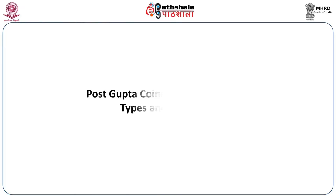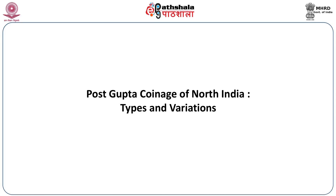Welcome to EPG Patshala. I am Dr. Shyanta Nepal, Associate Professor, Department of Ancient Indian History and Culture, University of Calcutta. Today our subject is Indian Culture. The paper is Indian Numismatics and today we shall be discussing the post-Gupta coinage of North India — the various types and the regional variations of the coins.